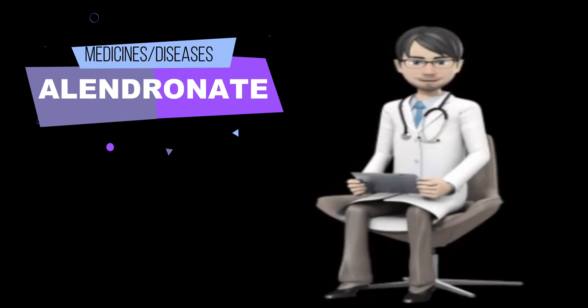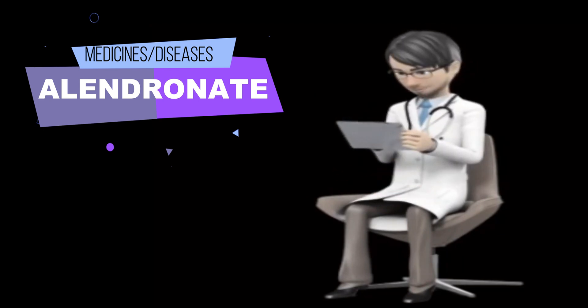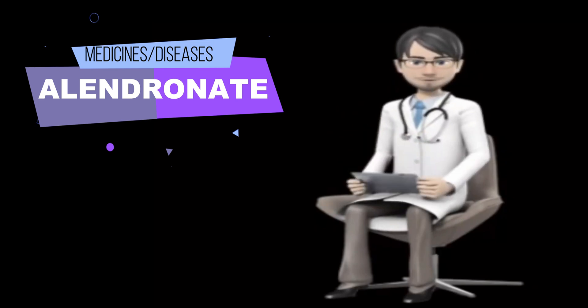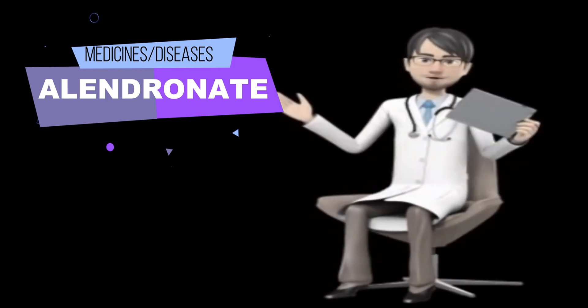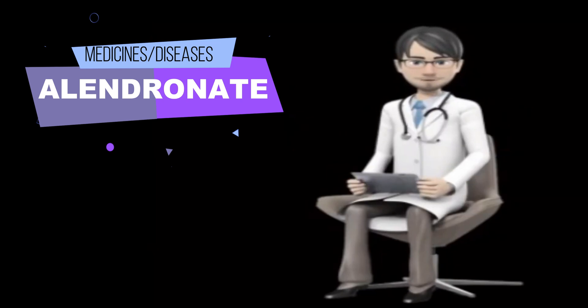Alendronate controls osteoporosis and Paget's disease of bone but does not cure these conditions. It may take 3 months or longer before your bone density begins to increase. Alendronate helps to treat and prevent osteoporosis only as long as it is taken regularly. Continue to take Alendronate even if you feel well. Do not stop taking Alendronate without talking to your doctor, but talk to your doctor from time to time about whether you still need to take Alendronate.